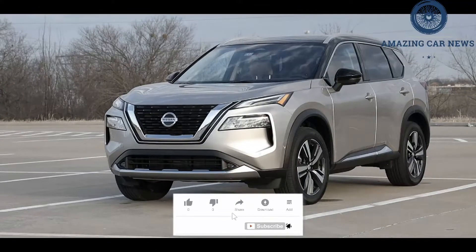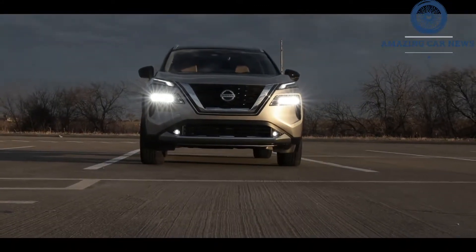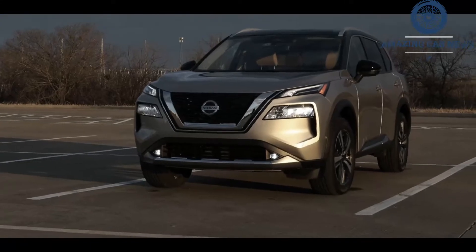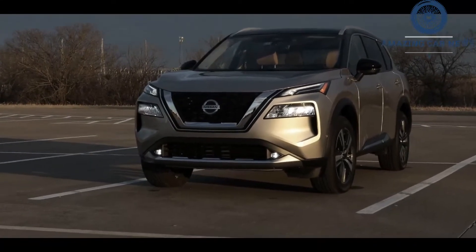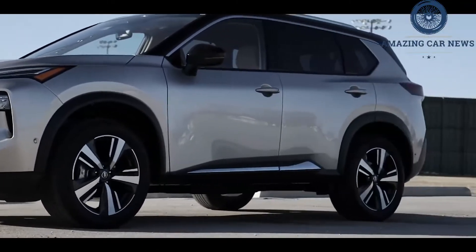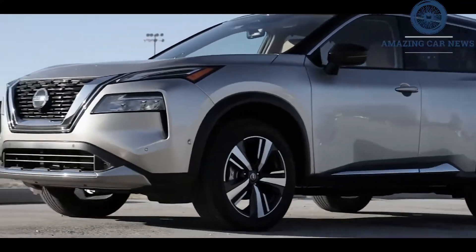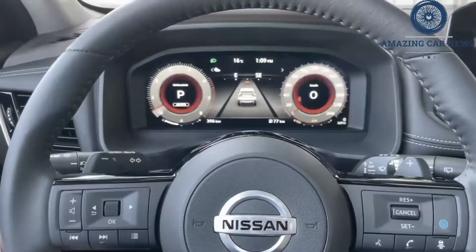The EPA estimates that front-wheel-drive Rogues with the 2.5-liter four-cylinder should deliver up to 27 mpg city and 35 mpg highway, while all-wheel-drive models are rated at up to 26 mpg city and 33 mpg highway. On our 75 mph highway fuel economy route, our all-wheel-drive test vehicle managed 32 mpg.